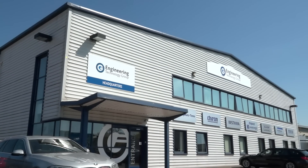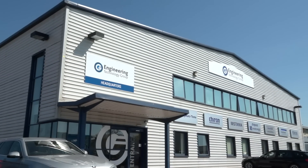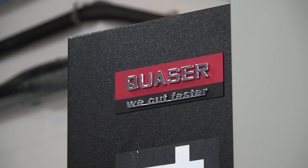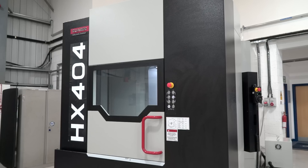Chloe here at Wellsbourne, ETG's headquarters, and we're looking at the HX404 twin pallet horizontal machine which is actually in stock and ready to go. As you can see we've got it moving around in the background. What's striking me right now is the actual speed of the machine — how fast is it?